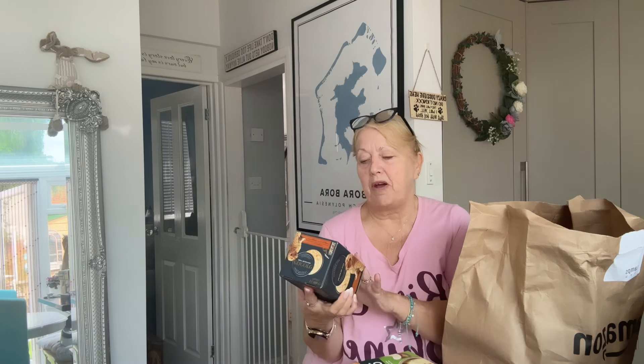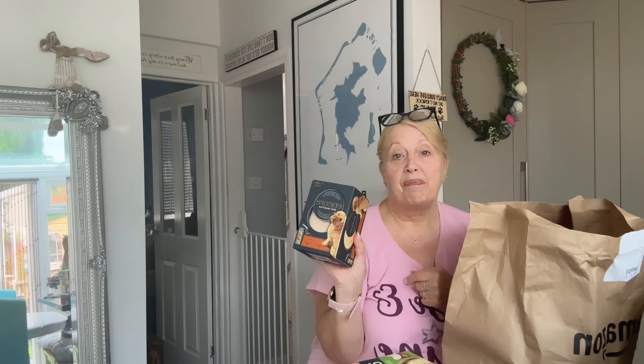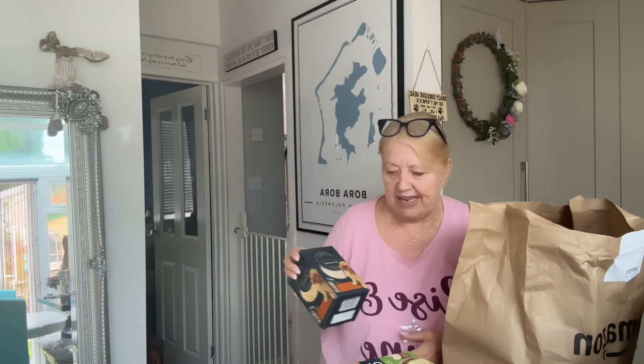I've got some of this for our dogs. I got the pouches - I didn't realise, I thought I got the tins. This is the Encore meat selection for our dogs, they really like it. It looks like proper chicken.